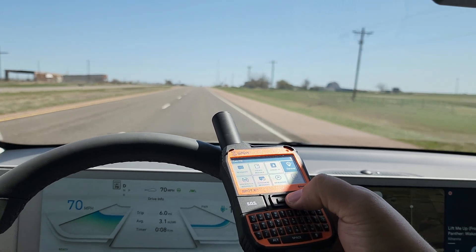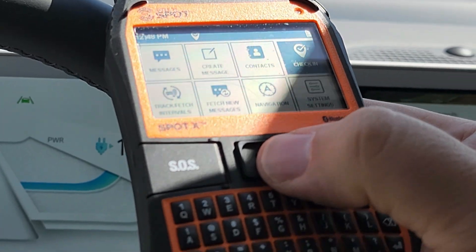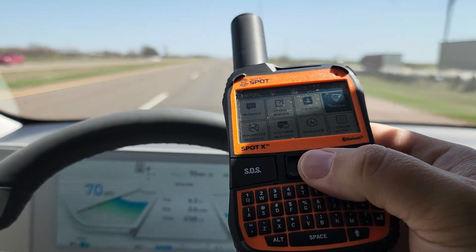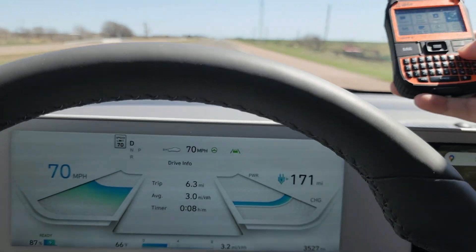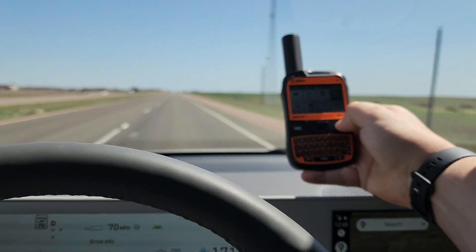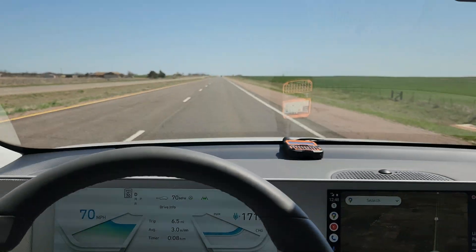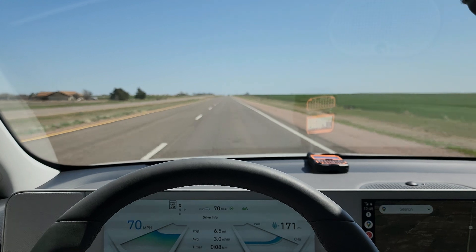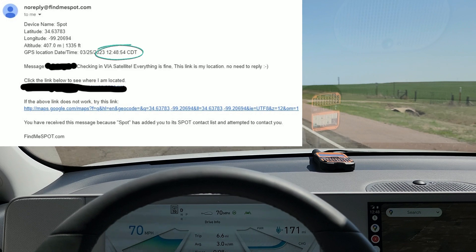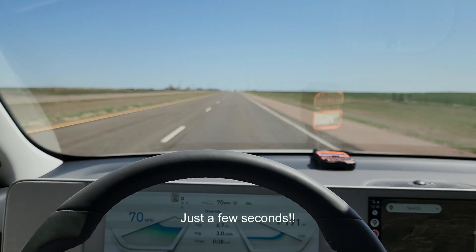I'm going to start by sending a check-in message. You can see on the screen it is 12:48. I'm going to go ahead and send that check-in message and start tracking. I'll just set it up there in the windshield — so at 12:48 I sent the check-in message and started the tracking. Let's see how long it takes before we get our first track.